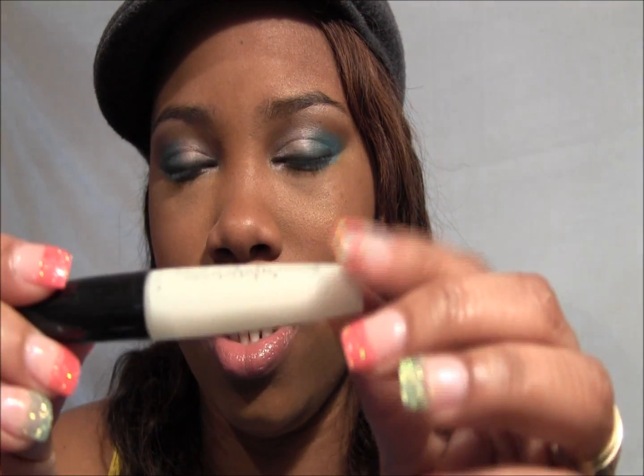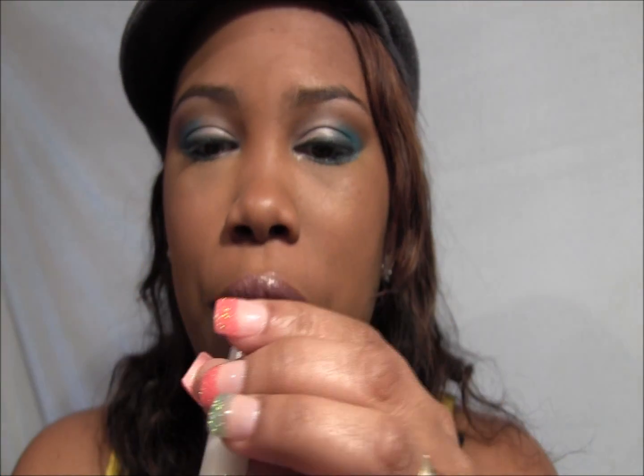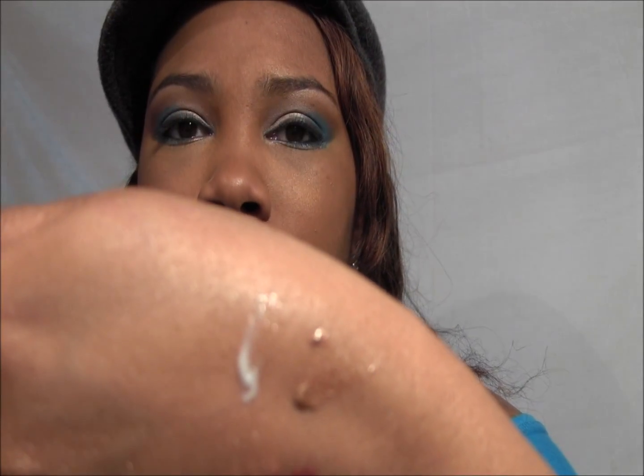Then there's one with lots of shimmer — it's called Dazzling Diamond. You can basically put this on top of another lipstick or wear it by itself.